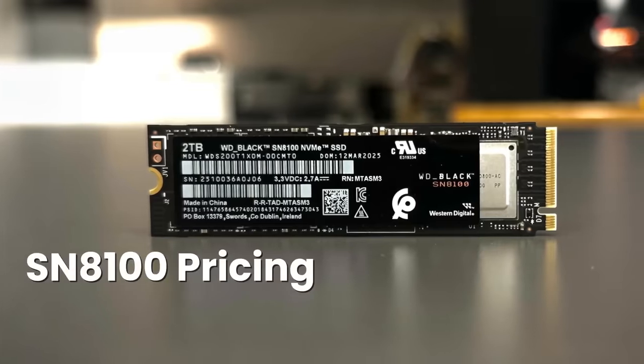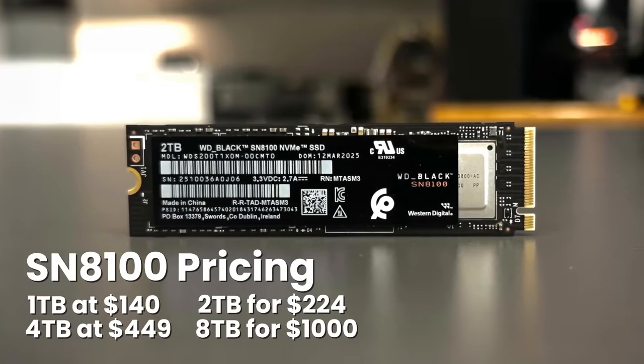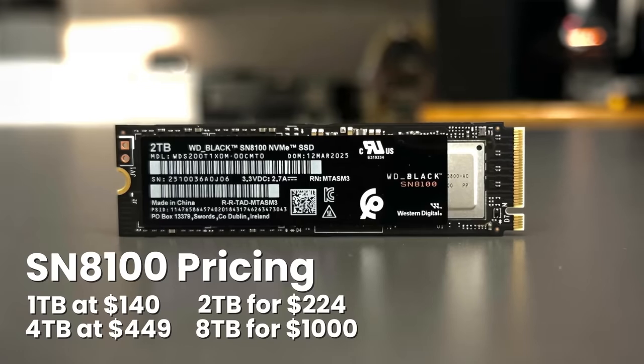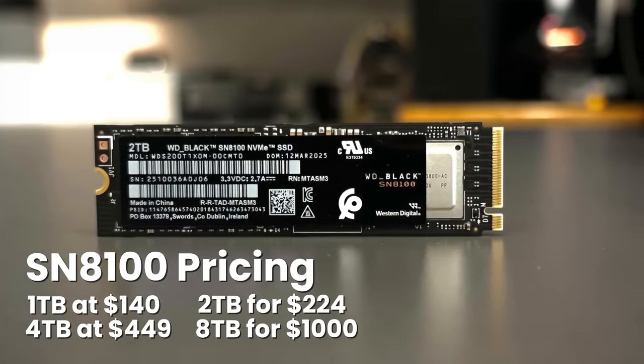The SN8100 costs $140 for 1TB, $224 for 2TB, $449 for 4TB, and $1,000 for the 8TB version. Despite being a super-fast Gen 5 drive, power usage is surprisingly low at around 7 watts, and the high-quality TLC NAND helps keep temperatures under control. Even without a heatsink, it only peaked around 85 degrees Celsius, which is impressive for this level of performance.